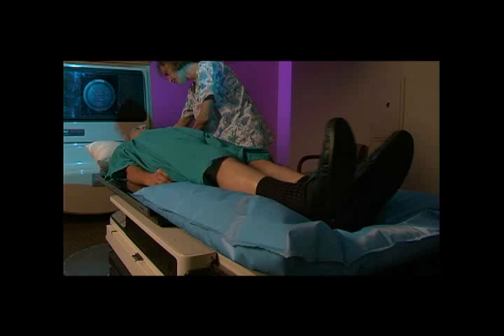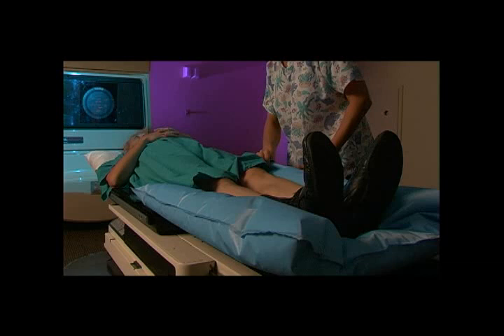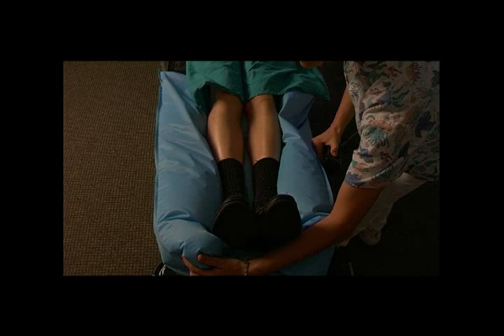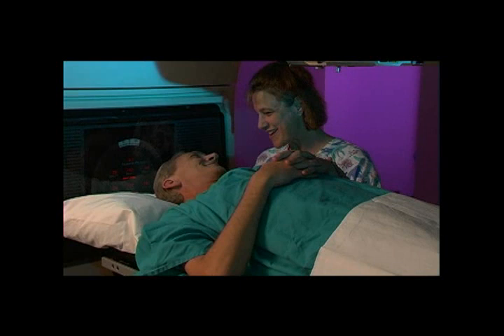Modern IMRT treatment is precise. The patient needs to be immobilized for planning images and for each treatment. For this purpose, a pillow-like structure is custom designed to fit the patient's lower body, as shown here in this demonstration. This becomes the patient's own personal cradle for the duration of treatment.